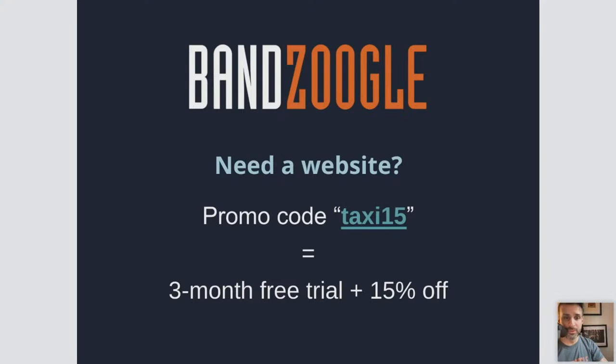So again, use that promo code TAXI15 to get three months free and 15% off. If you do have questions along the way, please reach out and contact our friendly support team — they'll be more than happy to help any way they can. It's been a pleasure. Hopefully everybody enjoyed the presentation, and don't hesitate to be in touch. Hopefully you enjoy Banzoogle.